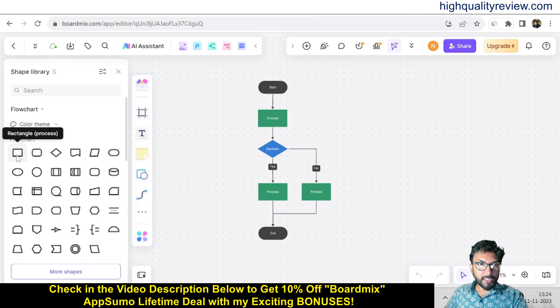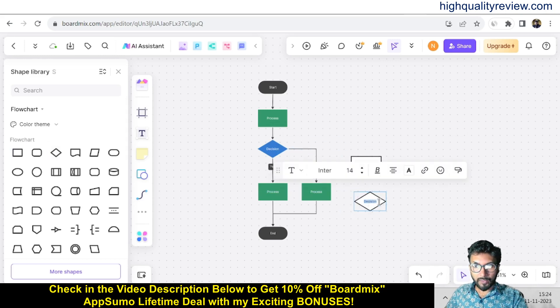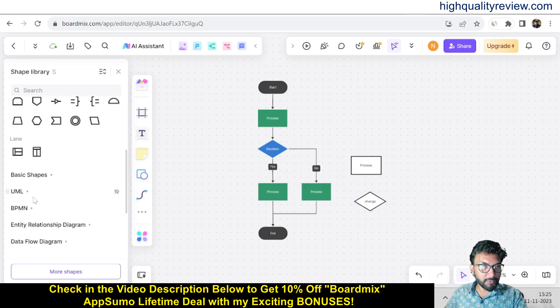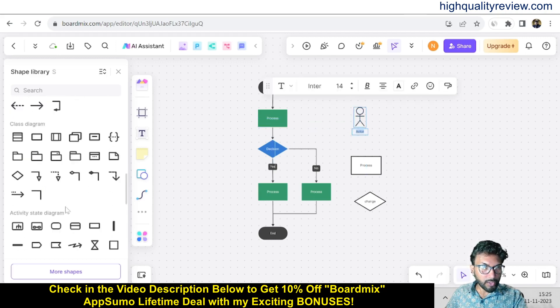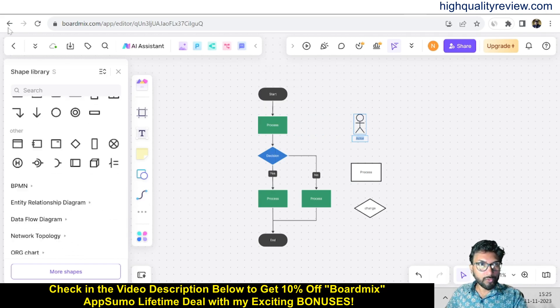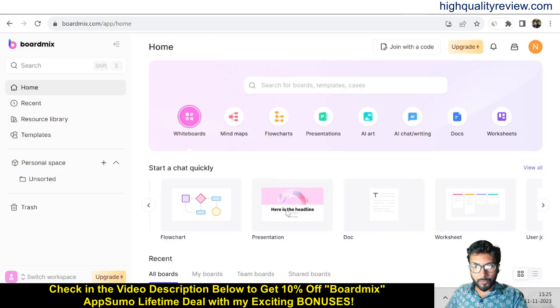This is the flowchart view — different elements are available that you can use inside your flowchart. You can change the text and use elements and shapes, including UML. Color themes are there, and use case diagrams are available for your flowchart. This is the way you can create your own flowchart. Presentations are also available, as well as docs and worksheets.